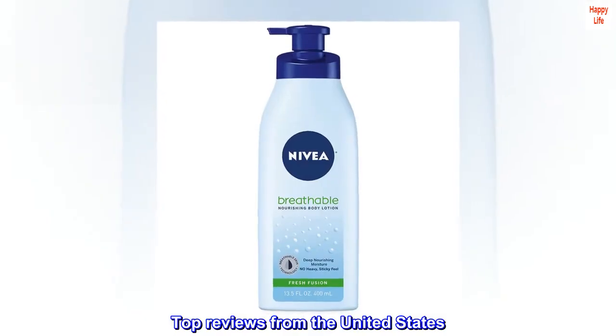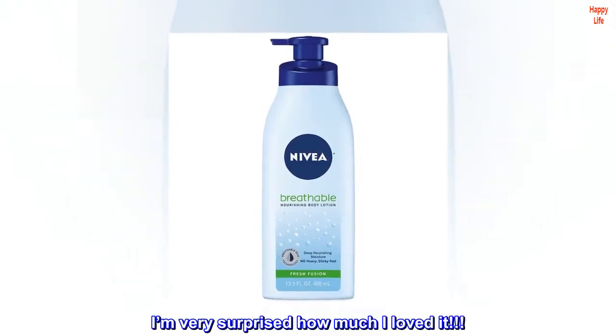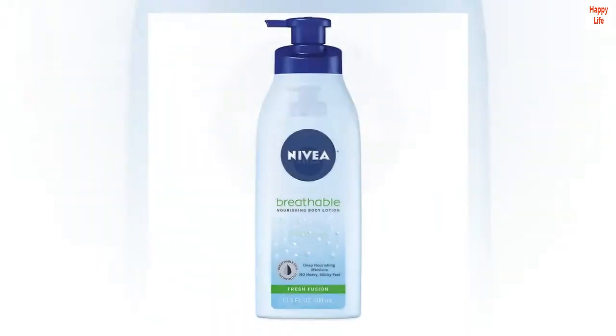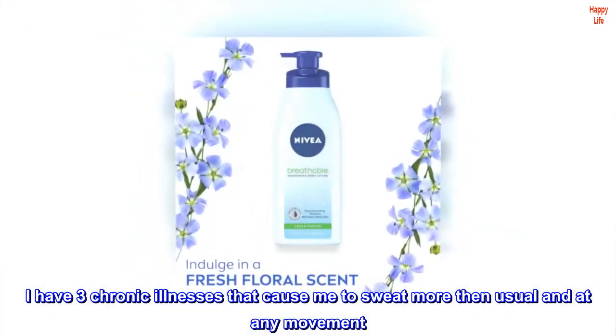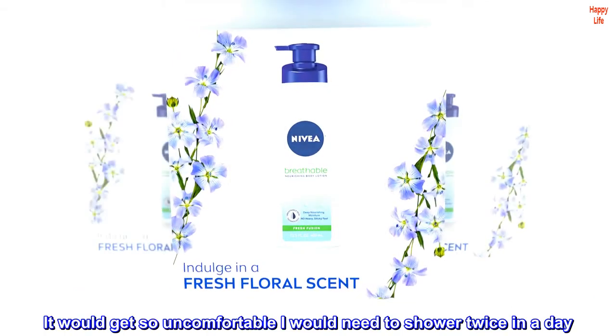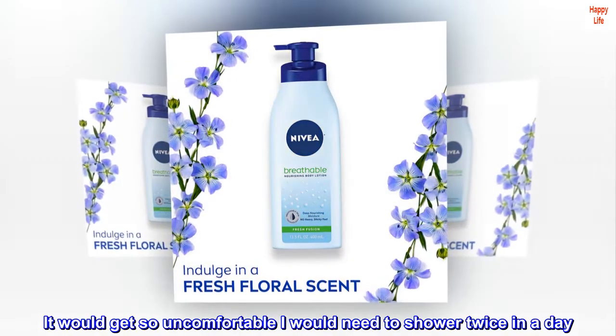Top reviews from the United States: I'm very surprised how much I loved it. I have three chronic illnesses that cause me to sweat more than usual and at any movement. It would get so uncomfortable I would need to shower twice in a day.